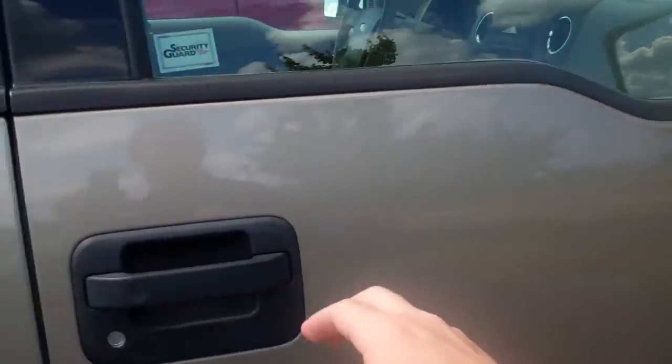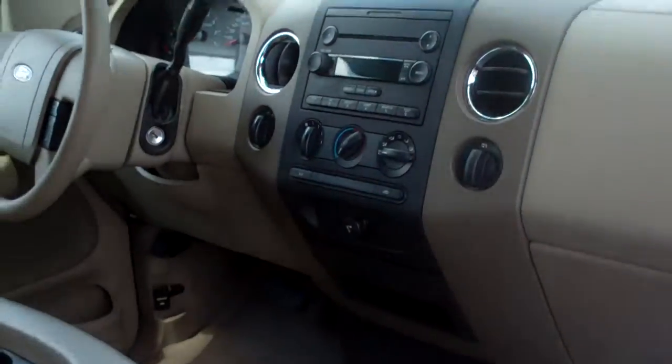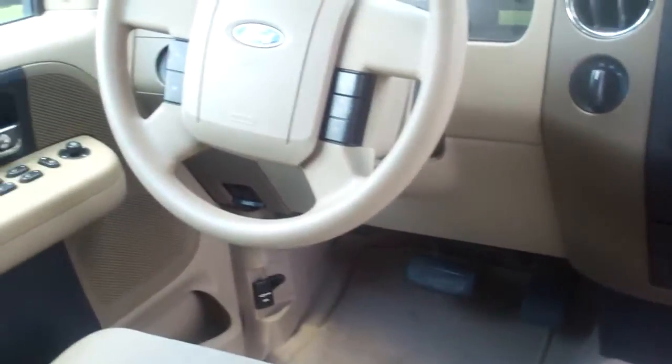Let me show you the inside. Nice dash across the front. It is a 4x4 truck. Cruise control on the steering wheel there.